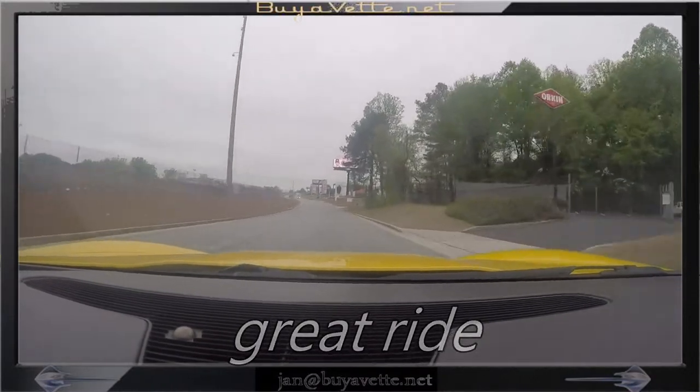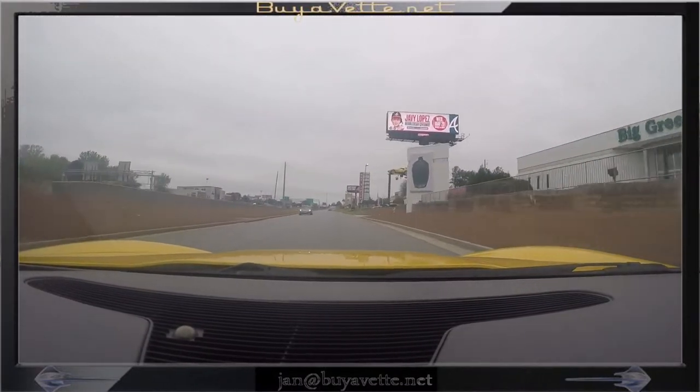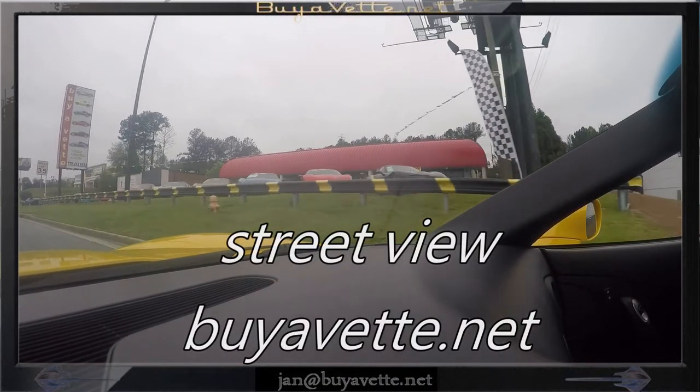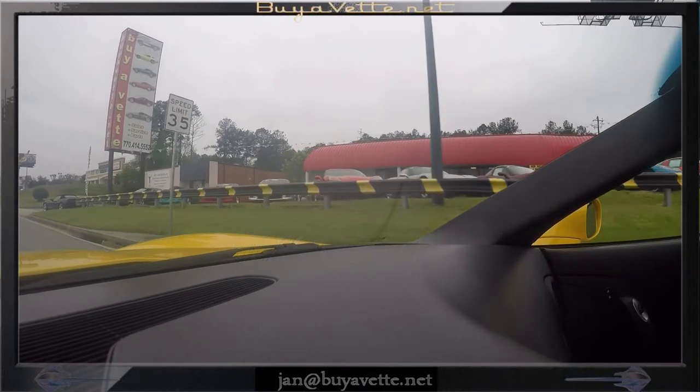And everything works as it should on this near new condition, 41,000 mile Corvette convertible. Here is a look at our front line that shows part of over 150 cars that we currently have in stock.